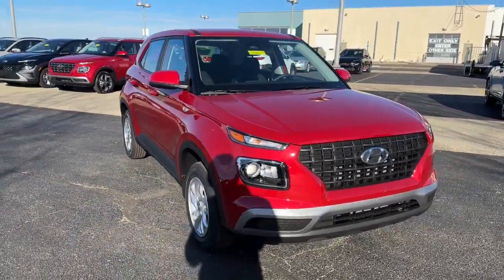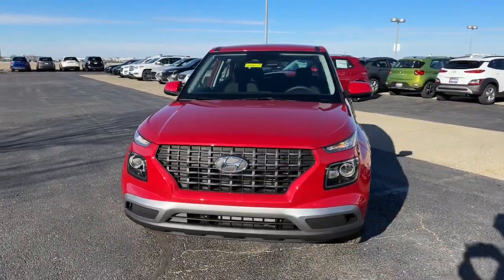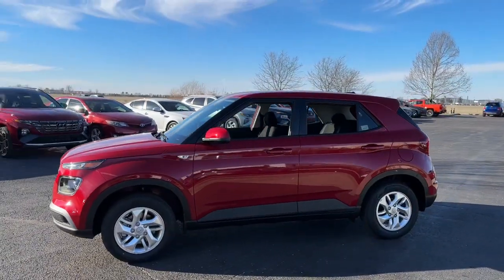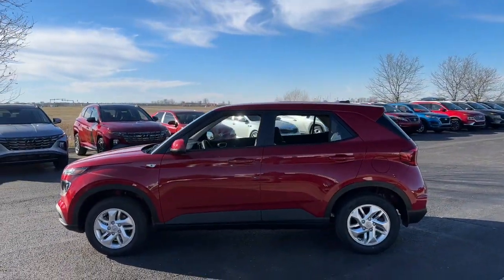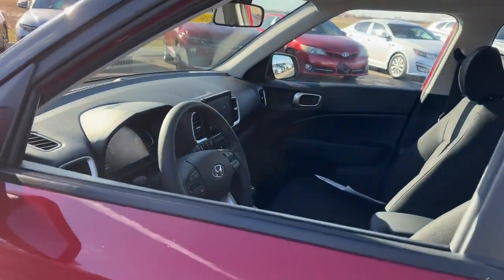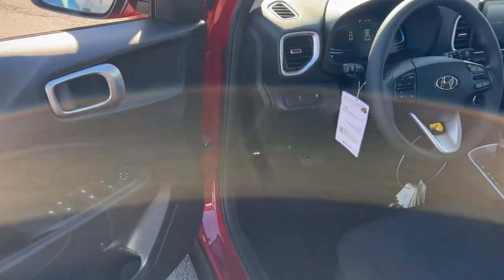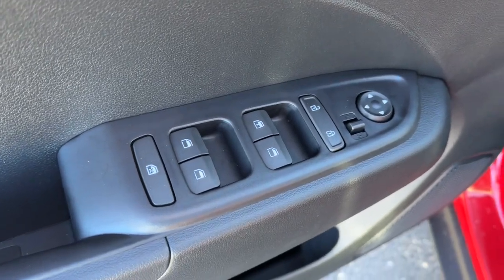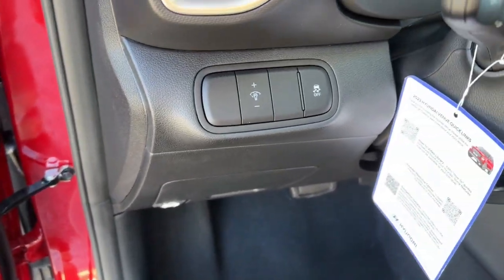You will be amazed by this 2023 Hyundai Venue. This tech-savvy Venue is equipped to make your active urban lifestyle easier and more convenient. With features like touchscreen infotainment, versatile interior space, standard driver assist with available options, and can-do crossover attitude, this mini SUV gives you the confidence to handle whatever the road has in store.